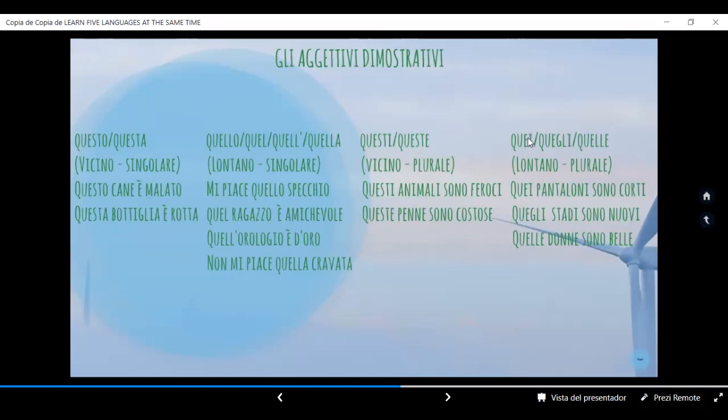Continuamos con quei — lontano, plurale. Lejos, plural. 'Quei pantaloni sono corti.' 'Quei stadi sono nuovi.' Se usa la sílaba 'gli' quando la siguiente palabra comienza con S impura, con Z o con vocal. 'Quelle donne sono belle.' Aquellas mujeres son bonitas.